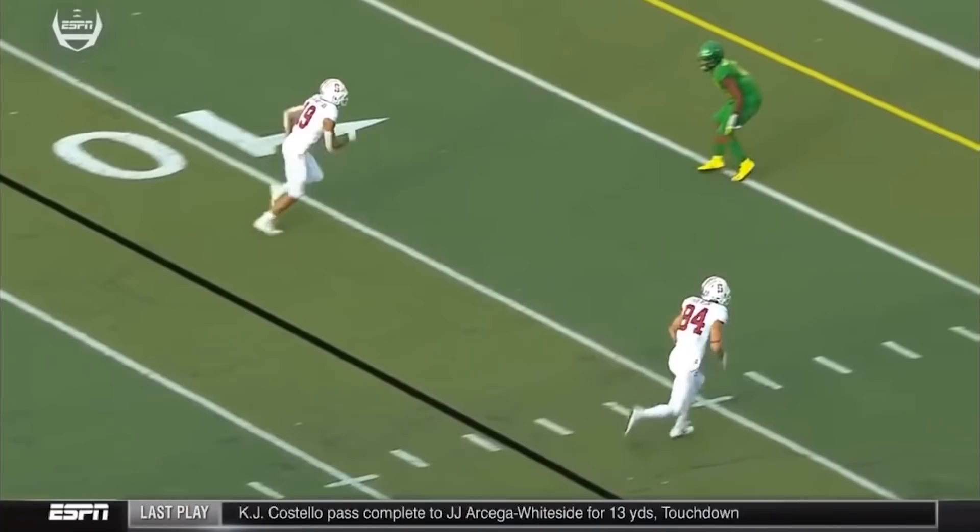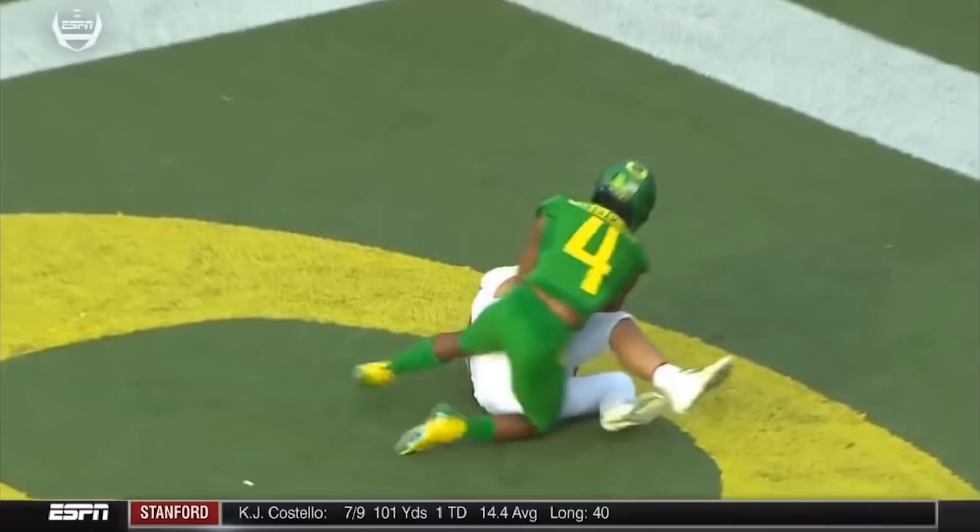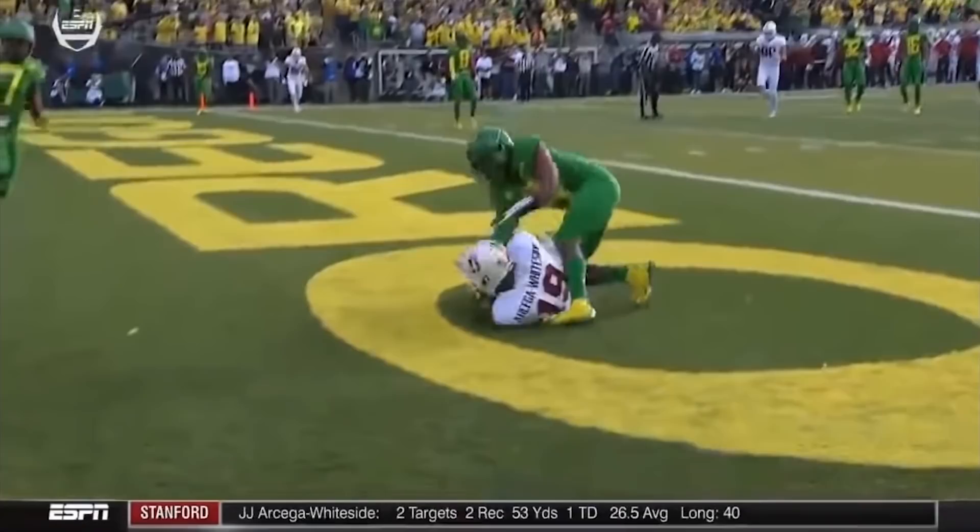As you'll see here — just straight at him, ball goes up in the air, he decides to box him out, came down with it. He did that a handful of times this past season for Stanford.